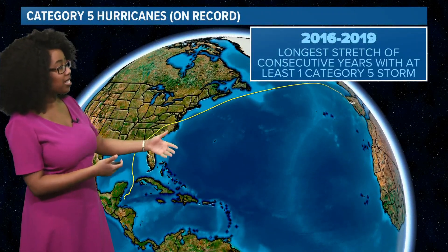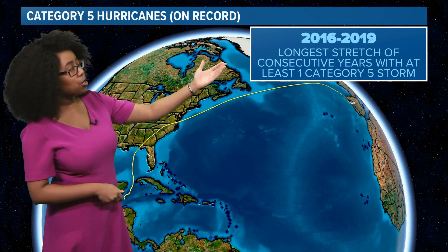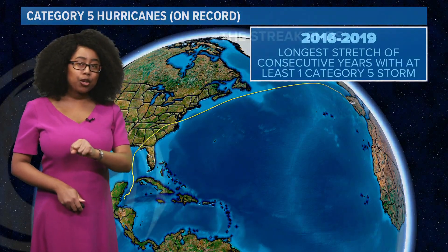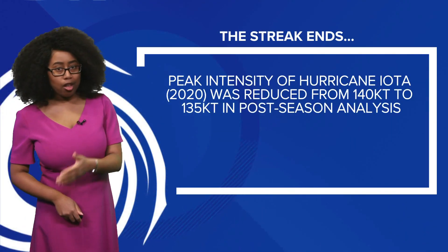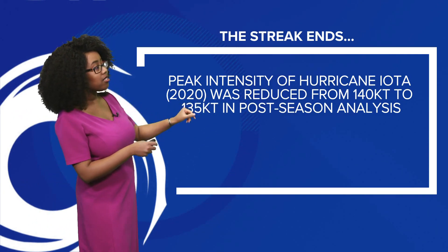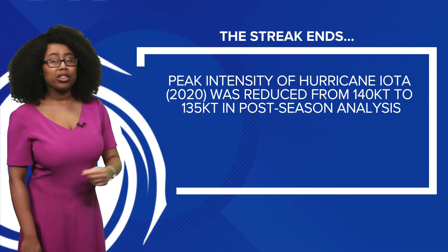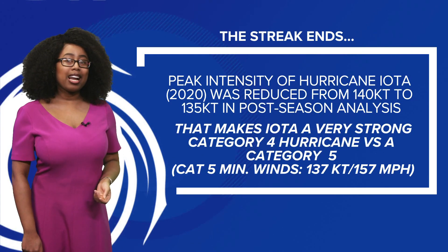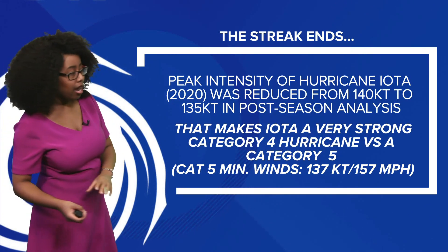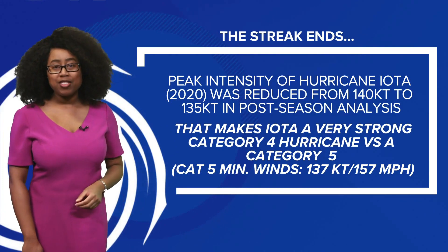Now looking at category five hurricanes, 2016 to 2019 was the longest stretch of consecutive years with at least one category five storm. At the end of the 2020 season, we thought we had one with Iota, but with those revisions from NOAA, the peak intensity of hurricane Iota was actually reduced from 140 knots to 135 knots in the post-season analysis. That means hurricane Iota went from being a category five to a very powerful category four — since category five requires winds of 137 knots or 157 miles per hour.